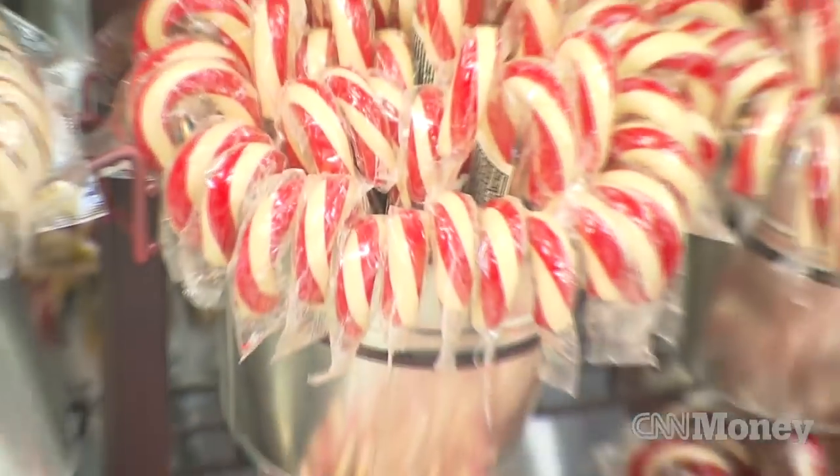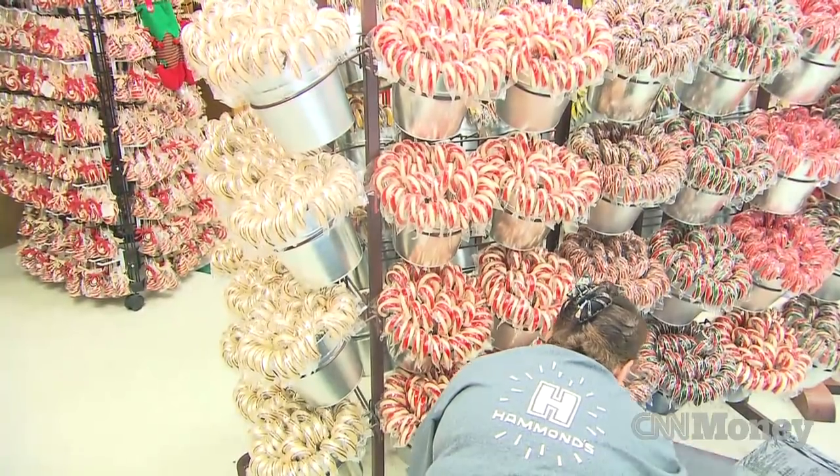We've done an eggnog flavor, we do a clove flavor, we do a gingerbread, we do a very berry candy cane, a lemon candy cane, a cherry, a strawberry, a sugar plum, a blood orange candy cane, a chocolate candy cane.